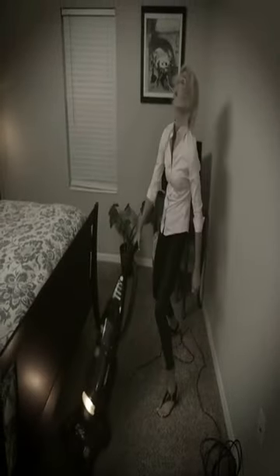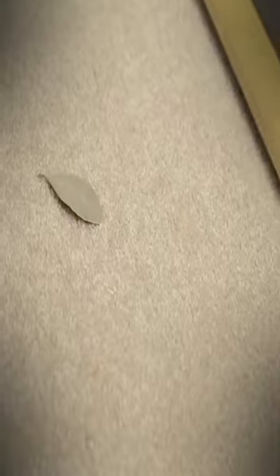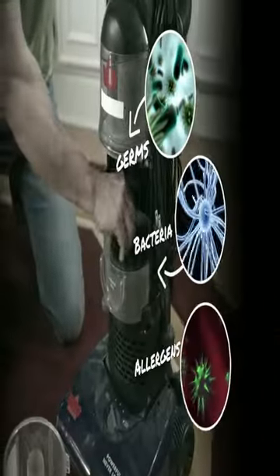That's why the more you use your vacuum, the less it works until it picks up virtually nothing. Even worse, those dirty filters contain toxic germs that can grow and spread around your house every time you turn on your vacuum.